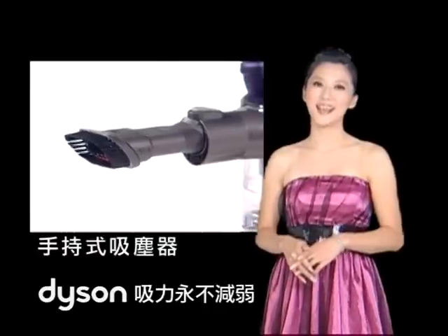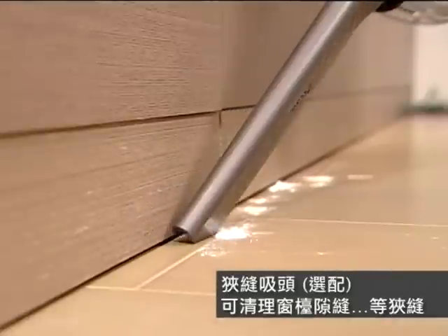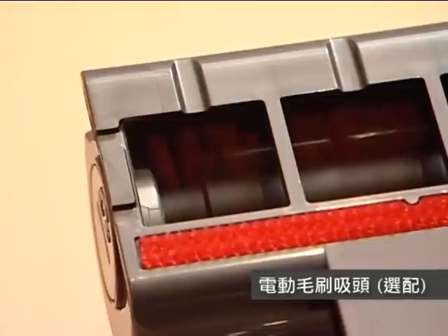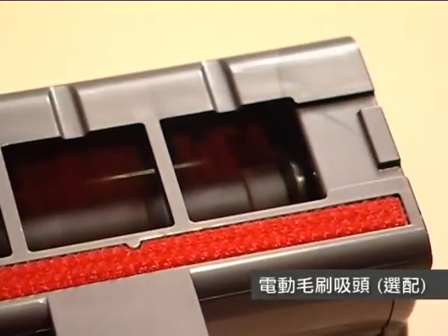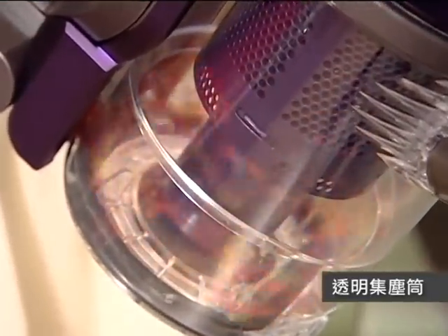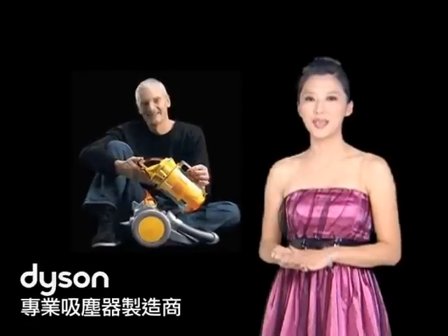地板要吸得干净，除了吸尘器吸力要强之外，吸头扮演非常关键的角色。Dyson特别设计了启动式螺旋吸头，源源不绝地超强气流通过吸头侧边的入口，直接带动吸头内的毛刷旋转，透过毛刷强力的旋转，能产生绝佳的吸尘效果。(To clean floors well, beyond strong suction, the brush head plays a critical role. Dyson specially designed a motorized spiral brush head where powerful continuous airflow enters through the side, directly driving the brush rotation for excellent vacuuming results.)